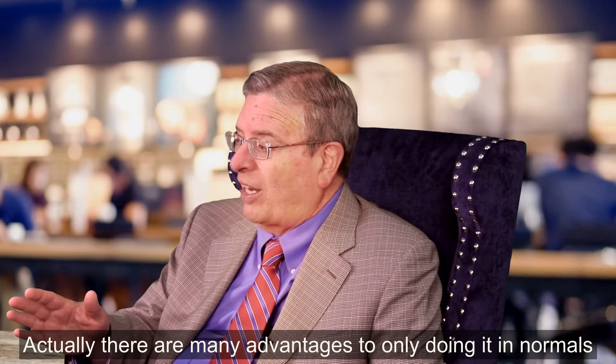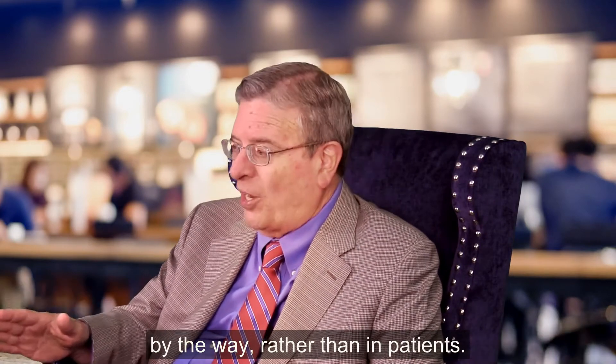Actually, there are many advantages to only doing it in normals, by the way, rather than in patients.